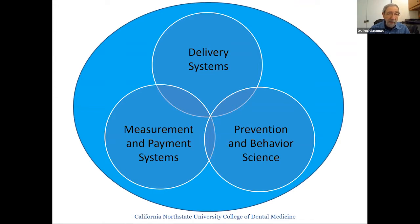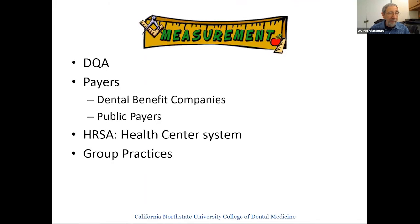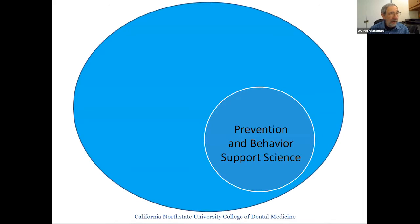Third is prevention and behavior science. The point we'll make is: if you're using teledentistry and getting to people but not using the very best prevention and behavior science, you're missing the opportunity to create the most health, do it at the lowest cost, and make your practices as efficient and safe as possible. Regarding measurement and payment systems, there are many big players working on this — the Dental Quality Alliance run by the ADA, commercial and public payers, the HRSA health center system, and group practices.